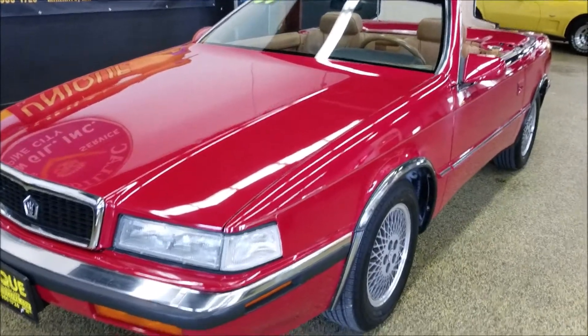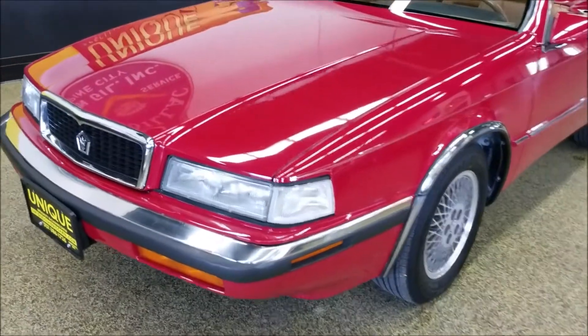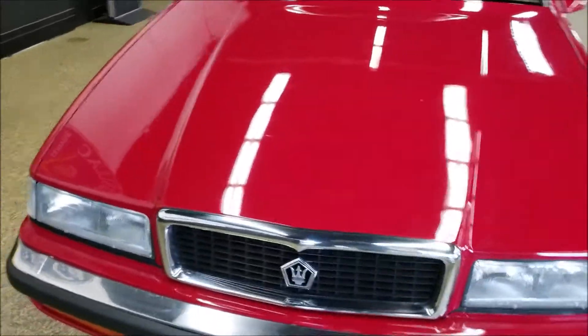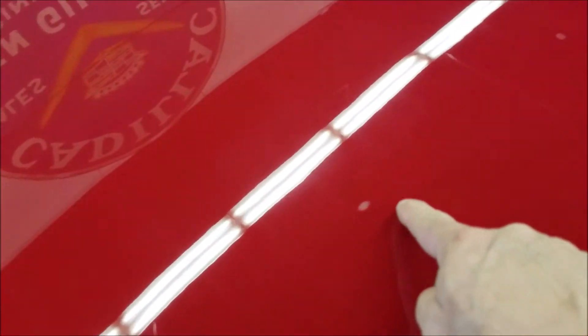It doesn't seem that there's been any paint work on it — looks like all original paint. The current owner states that this is approximately a little over 18,000 miles. There are a few blemishes in the paint, but not bad at all — just something etched in the clear.